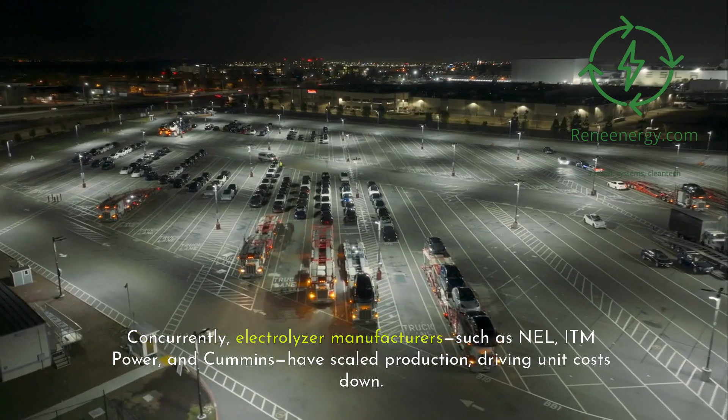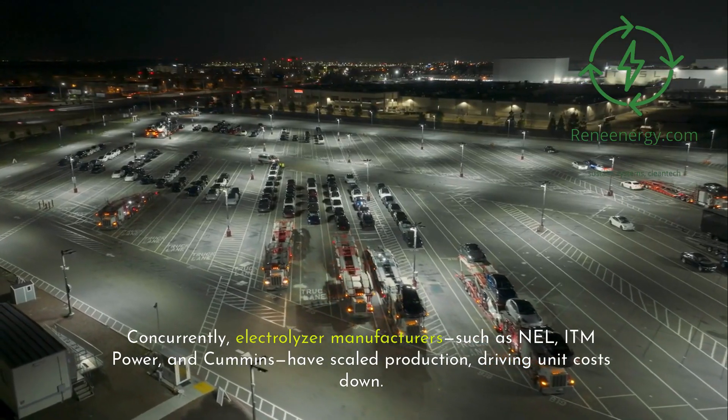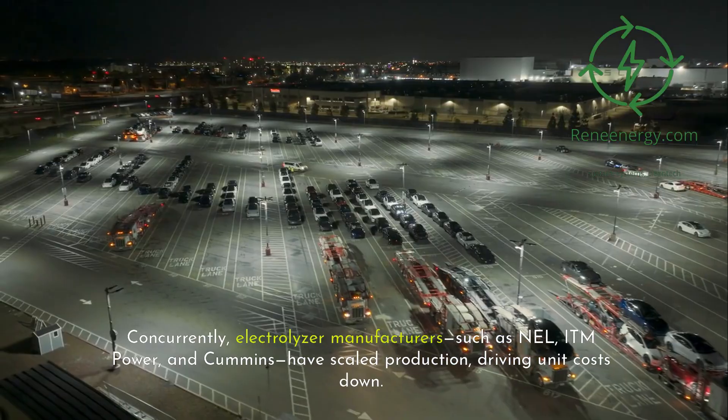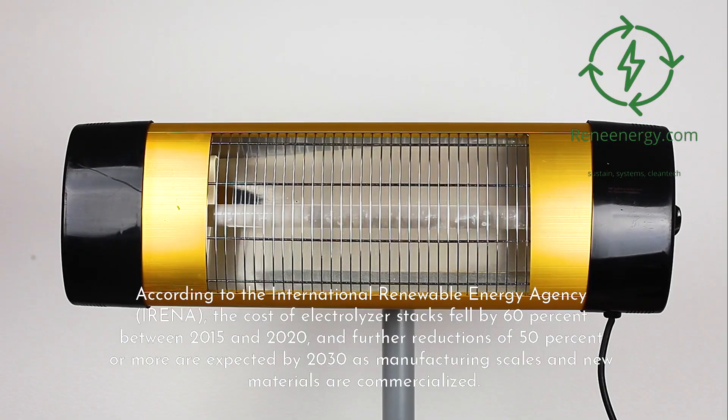Concurrently, electrolyzer manufacturers such as Nel, ITM Power, and Cummins have scaled production, driving unit costs down. According to the International Renewable Energy Agency (IRENA), the cost of electrolyzer stacks fell by 60% between 2015 and 2020, and further reductions of 50% or more are expected by 2030 as manufacturing scales and new materials are commercialized.